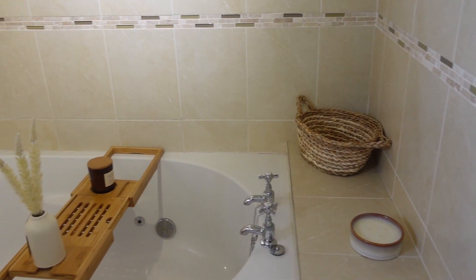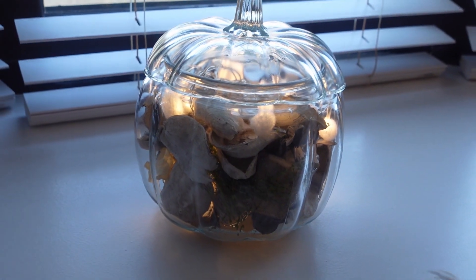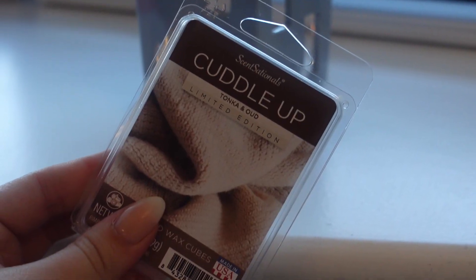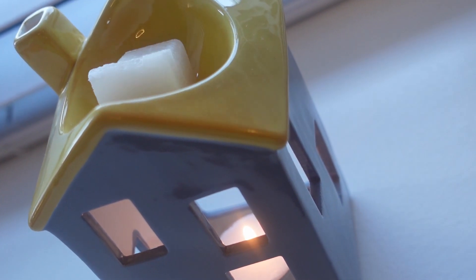That ends today's vlog. I hope you enjoyed this video and it makes you feel cozy, festive, autumnal, and all things autumn. I'll see you guys hopefully tomorrow — I've got a morning routine vlog which I'm really excited to share with you. Much love, take care, bye!